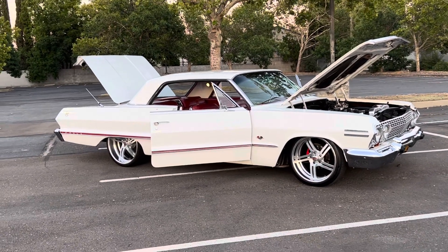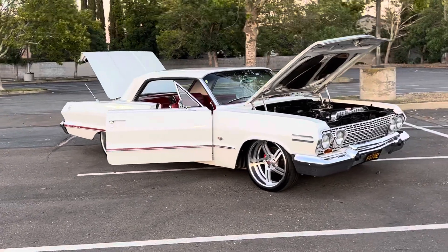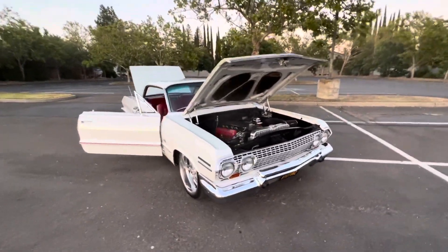How's it going everybody? Check out my 1963 resto mod Impala — we're out cruising around today. Thought I'd take another video; took off the red top so it's all white now.